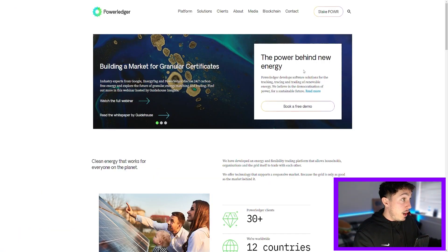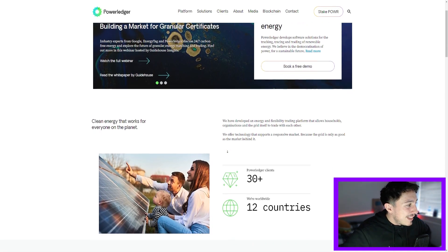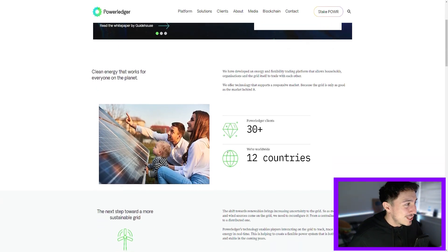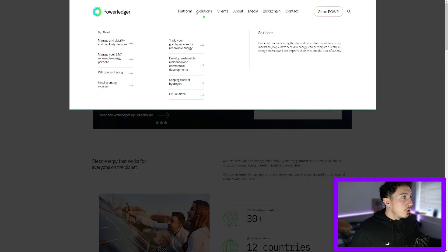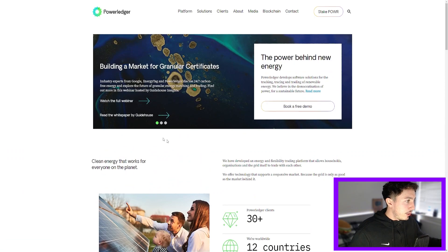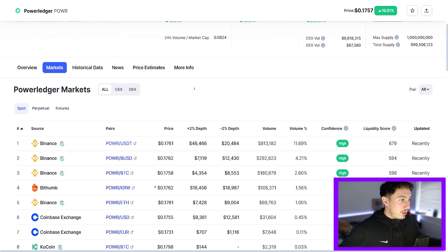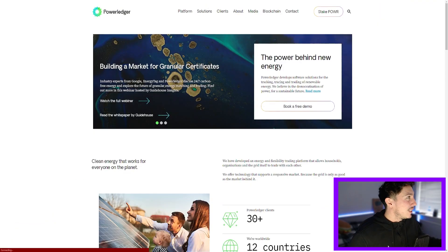Power Ledger is a nice ecosystem — clean energy that works for everyone on the planet. They've developed an energy and flexibility trading platform that allows households, organizations, and the grid itself to trade with each other. They offer technology that supports a responsive market because the grid is only as good as the markets behind it — 30-plus Power Ledger clients already across 12 countries. Power Ledger is still getting decent volume; loads are coming through Binance and Coinbase too — green flags. If you can launch on either of those exchanges, you're a pretty valuable coin with a lot of utility behind it.